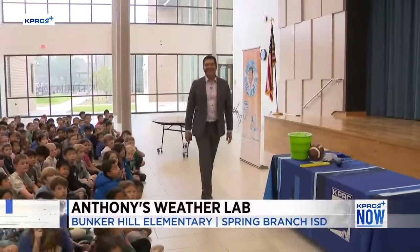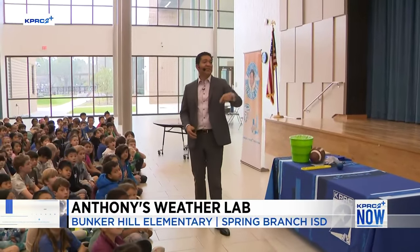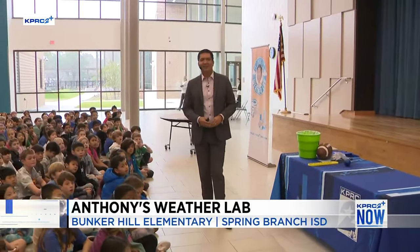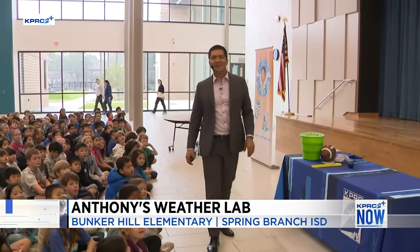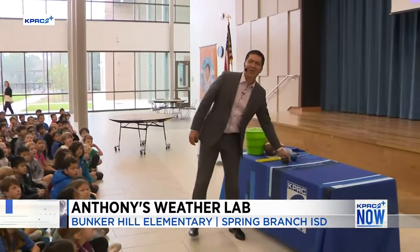All right, welcome back. You know what that sound means. We are going to take a look at what KPRC2 meteorologist Anthony Yanez is up to during his school visit this week. He's visiting Bunker Hill Elementary School in Spring Branch ISD for his weather lab. Anthony and the students will get to experiment with the fun side of STEM, and you can watch it right here on KPRC2 Plus now live stream.